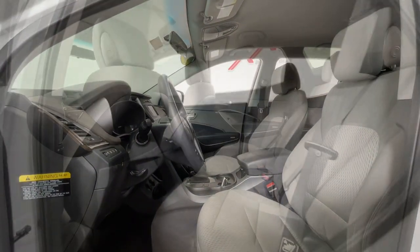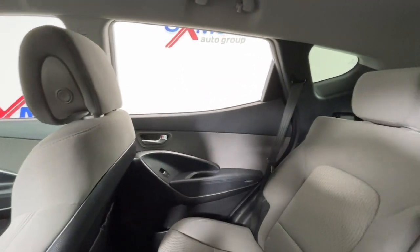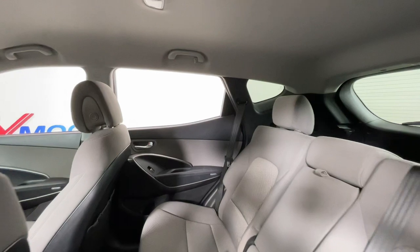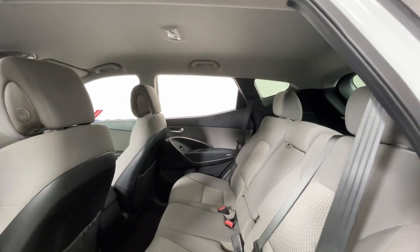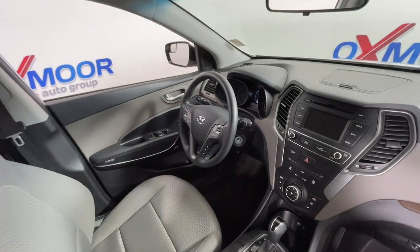All you need to do is relax and enjoy the ride. These are just some of the great options this vehicle comes with: keyless entry, electronic stability control, trip computer, power windows, bucket seats, four-wheel disc brakes, and power steering.